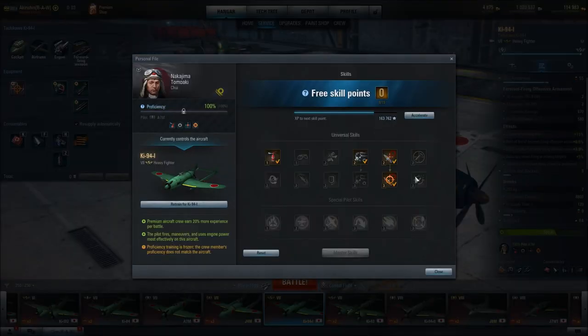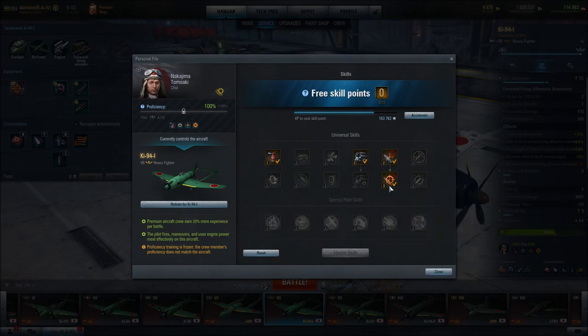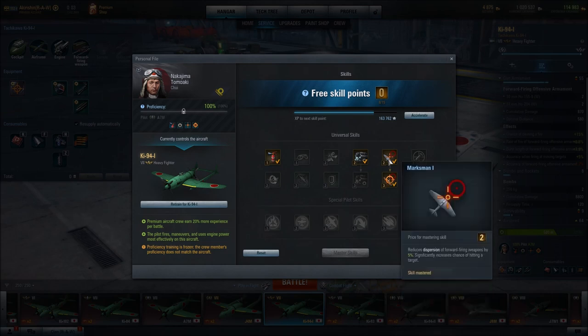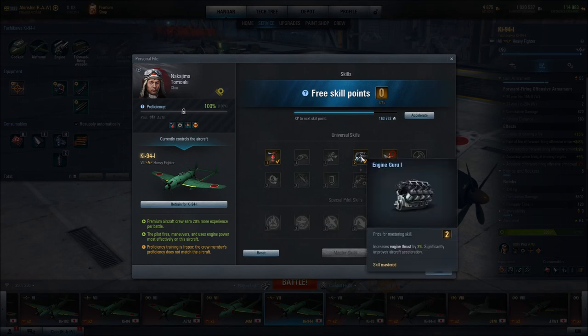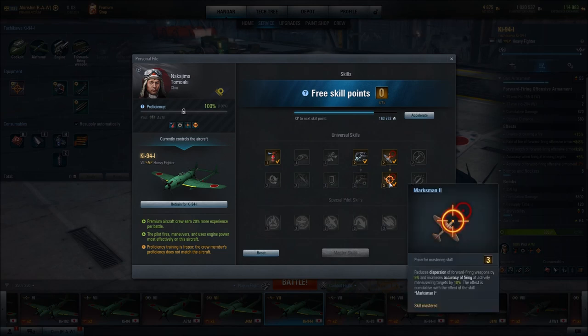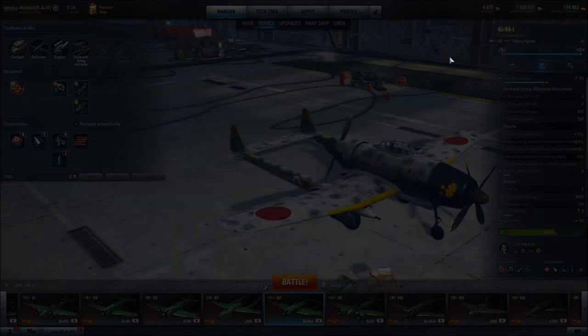For pilot skills, to increase accuracy I went with Marksman 1 and Marksman 2, both of which decrease dispersion of forward firing weapons and increase firing accuracy at actively maneuvering targets by 10% in the case of Marksman 2 — a really important skill. Engine Guru 1, which increases engine thrust by 3%. If I had the skill points I'd also go with Engine Guru 2, but Marksman 2 is probably more important. And as I mentioned, I went with fire resistance to deal with the increased chance of fire on this aircraft.